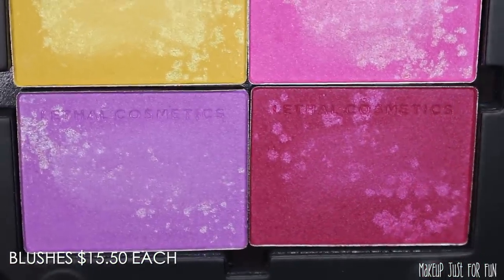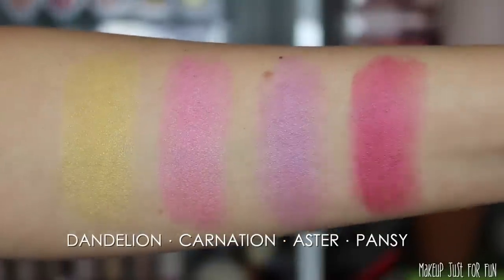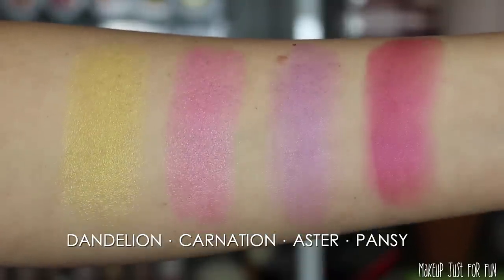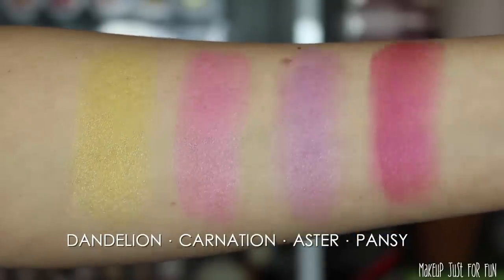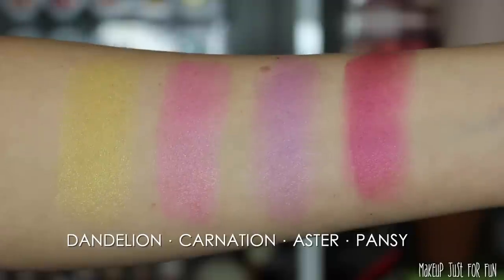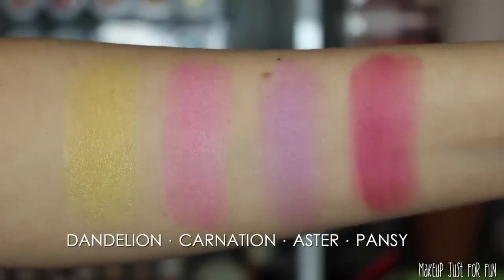All four blushes are really bright, springy colors, and as usual Lethal has an interesting, unique mix of shades. Yellow, purple, even this red which has become more popular lately — these aren't run-of-the-mill blush colors. I think these are going to be very popular blushes.